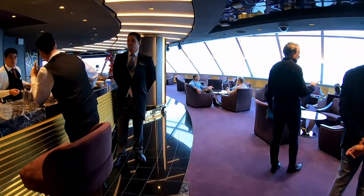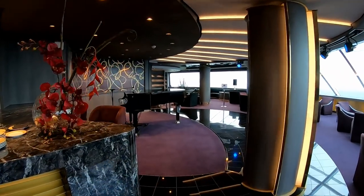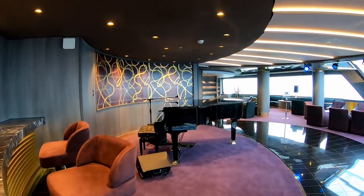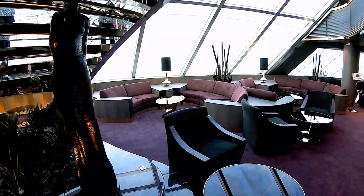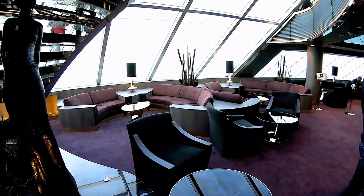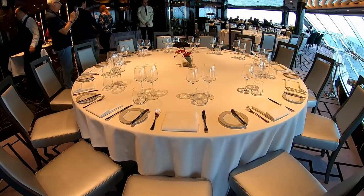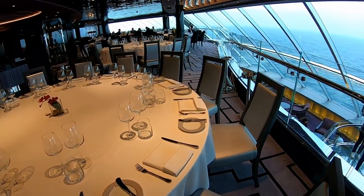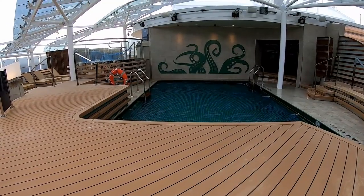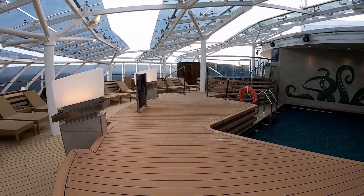These next few clips are for those in the MSC Yacht Club — MSC's Ship Within a Ship, a luxury all-inclusive experience. This is the Top Sail Lounge, and this is the MSC Yacht Club restaurant, only for those in the Yacht Club. It's got some great views forward of the ship. This is the exclusive Yacht Club pool, and there's a grill and bar up here as well.